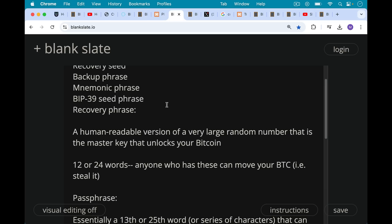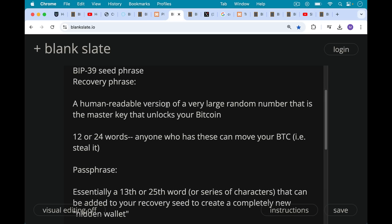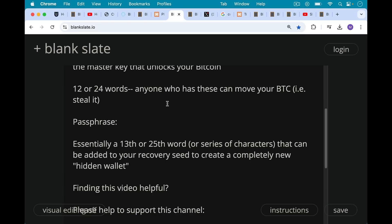Your passphrase, if you're using one, is something different. This is essentially a 13th or 25th word, or a series of characters — it doesn't have to be a word. It can be a number of words strung together, but it's essentially a 13th or 25th word that can be added to your 12 or 24 word recovery seed in order to create a completely new hidden wallet. By adding a passphrase to your recovery seed, you can create almost an infinite number of hidden wallets. It's very important to remember your passphrase though, because it will not be stored by the hardware wallet when you power it off.